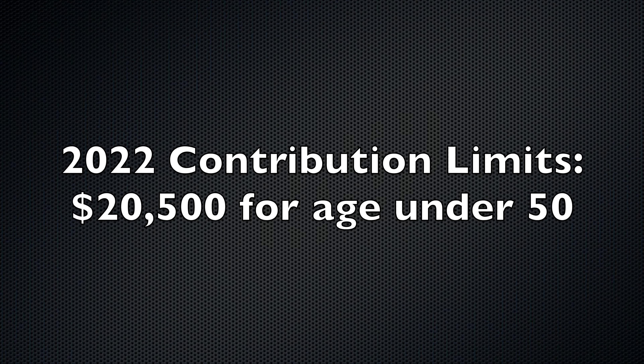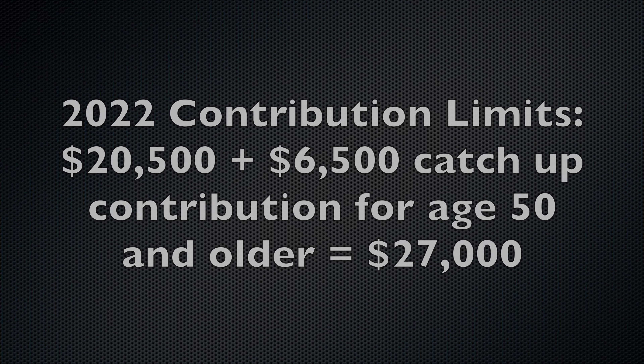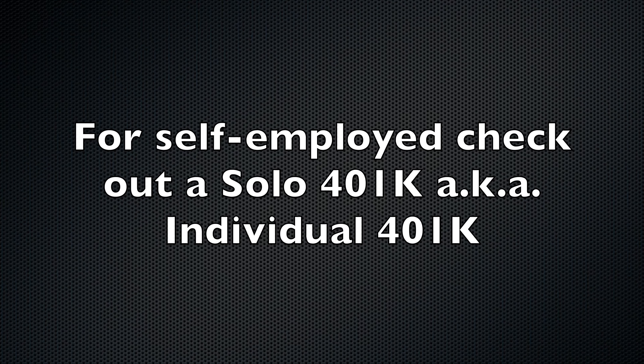If you're lucky, maybe you also have an automatic contribution from your employer of 1%, 2%, or 3% on top of whatever they match. For these workplace retirement accounts, you can contribute up to $20,500 if you're under 50. If you're 50 and above, you can contribute an extra $6,500, up to $27,000. For those who are self-employed or entrepreneurs, I would look at a solo 401K — it's very easy to open at Charles Schwab, Vanguard, or Fidelity.